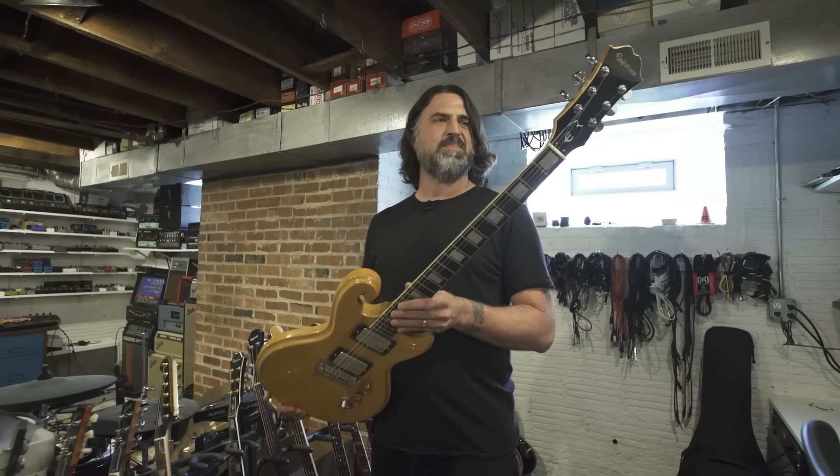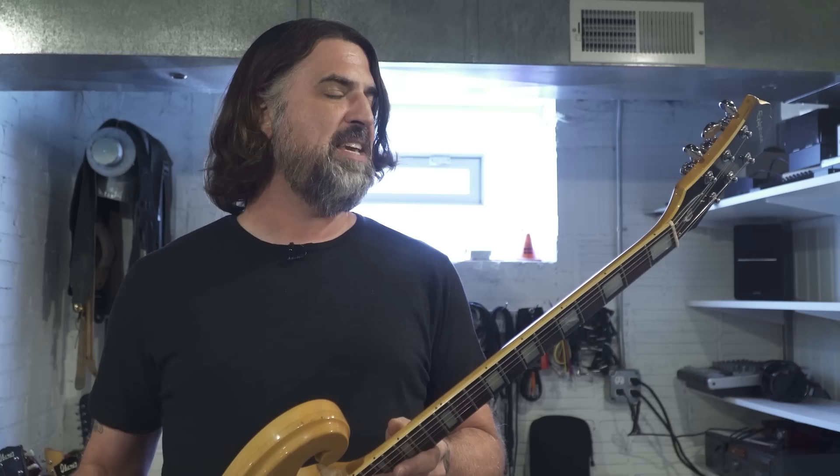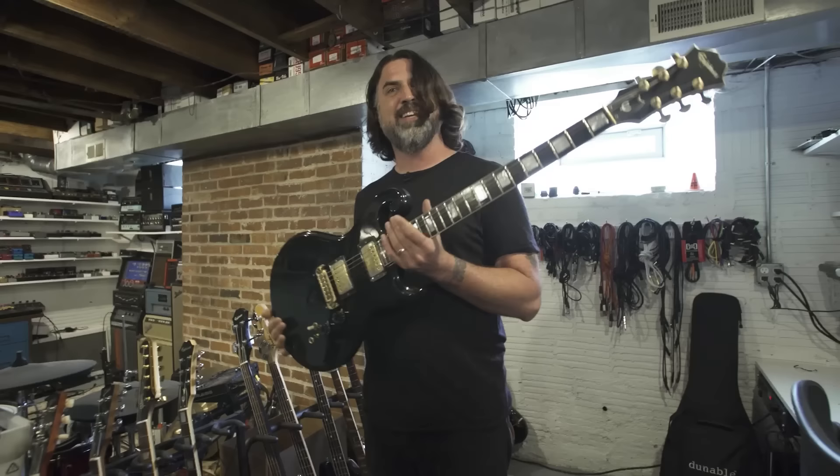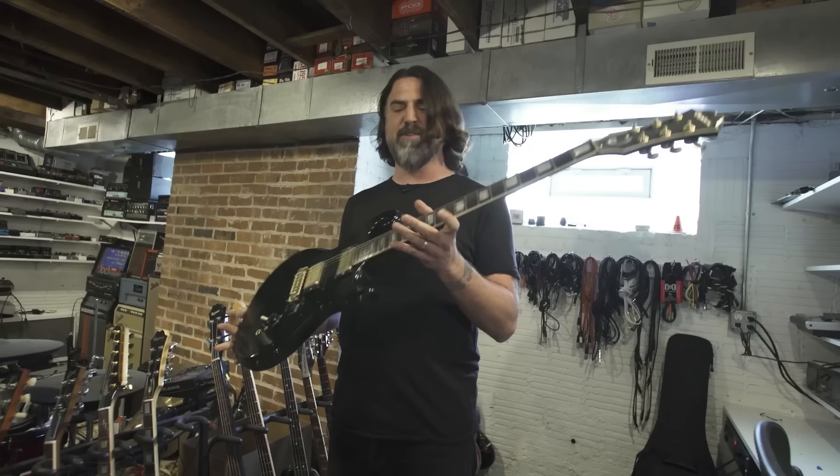I was always trying to get a backup for this guitar. At the time, eBay was the only option — Reverb did not exist. I was always getting beat out by a guy named Dr. Bond. It wasn't until probably four years ago that I finally got a backup of the same model, which I did get on Reverb. It had neon green strings on it — that's probably why no one wanted it. But this one's awesome, so this is another item I won't sell from my collection.